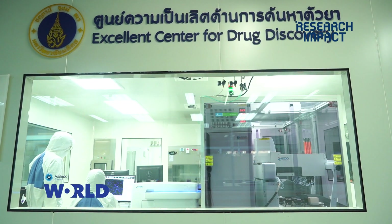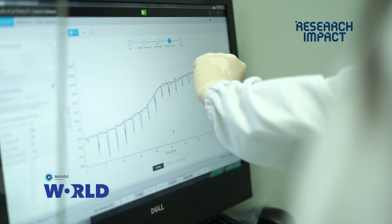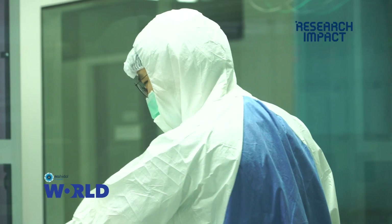ECD has about 4,000 compounds. From these, we selected 120 to 121 extracts from common type herbs. We found that six extracts showed potential to kill the virus.